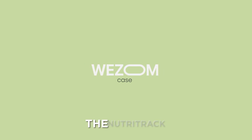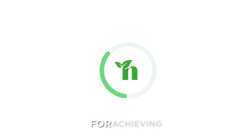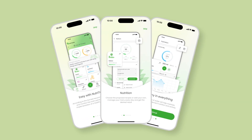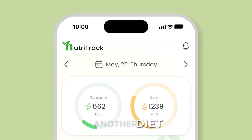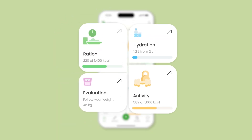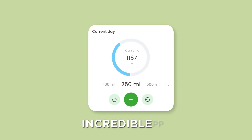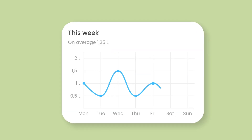Today we're diving into the development of the NutriTrack Diet Planner app, your ultimate companion for achieving your health and fitness goals. NutriTrack is not just another diet app — it's a comprehensive tool designed to help you track your nutrition, plan your meals, and stay on top of your health. But how did this incredible app come to be? Let's find out!